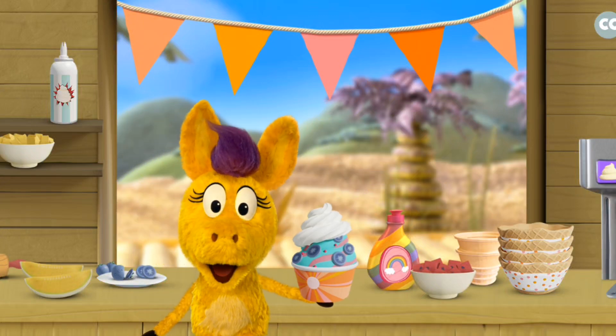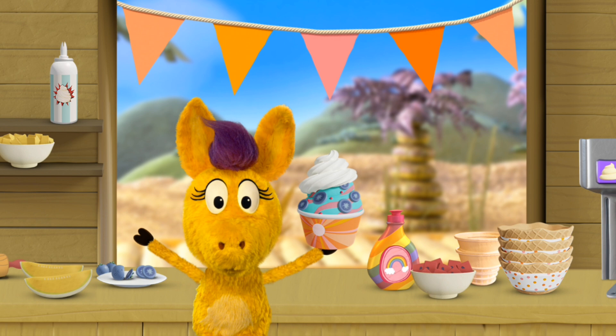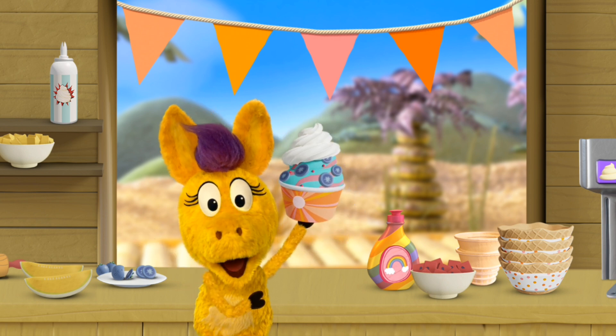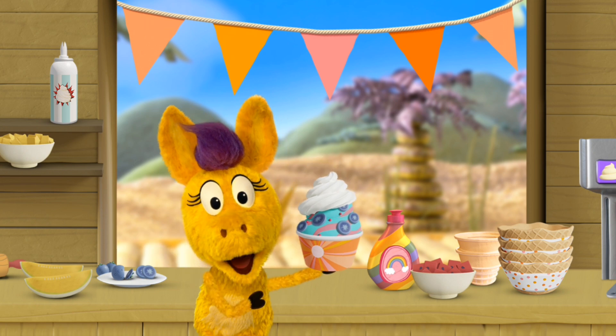Hee-haw! Welcome to my froyo stand! I, Donkey Hody, could really use your help making delicious frozen yogurt treats for a pal! Ooh, here comes our first customer! I wonder what they'll order!